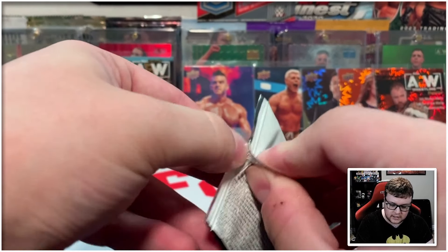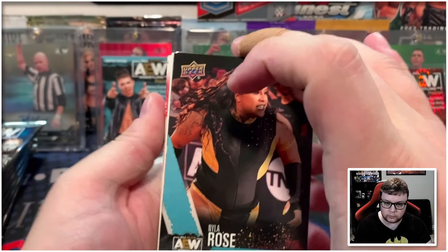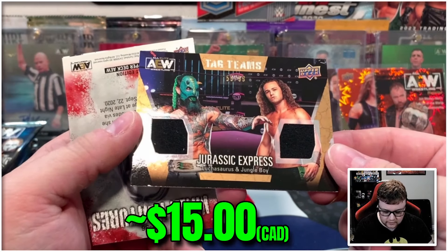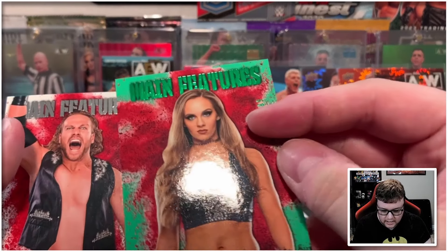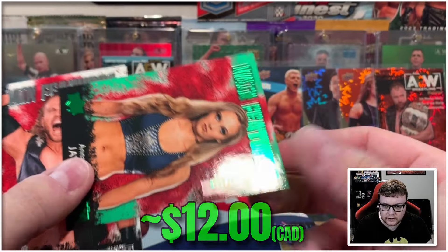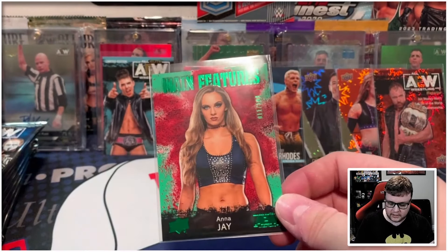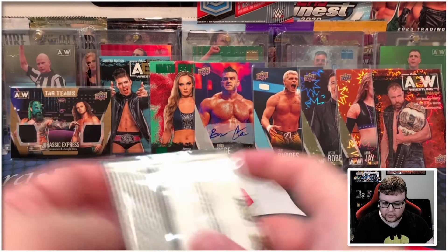First pack of the second half — looks like we've got a relic here, so this is going to be our hit. We got gold Kenny Omega, and then it's a tag team — Jurassic Express. Very cool, numbered: 55 of 99. And then wow, a green main features Anna Jay in the same pack — 11 out of 199. So we got our hit and another numbered card to go with it. Maybe that's why the box with the auto didn't have a numbered card, because the numbered cards are attached to the relics. Either way, very happy with that pack.